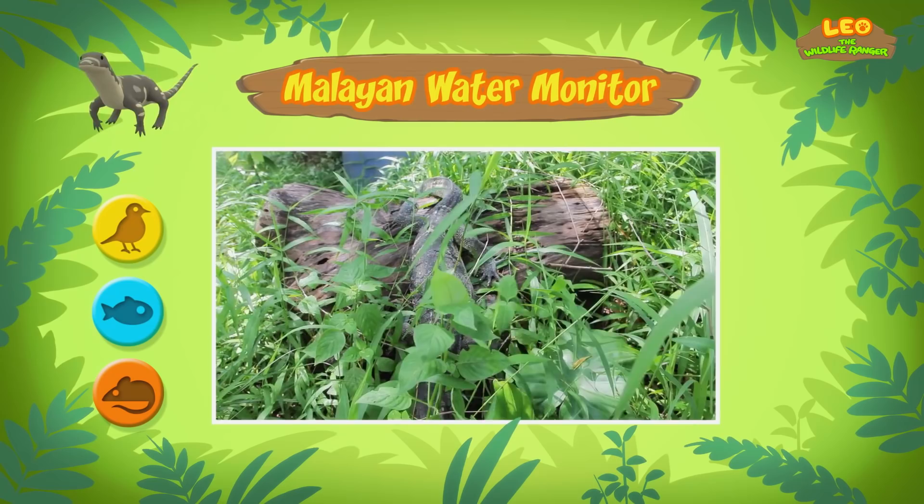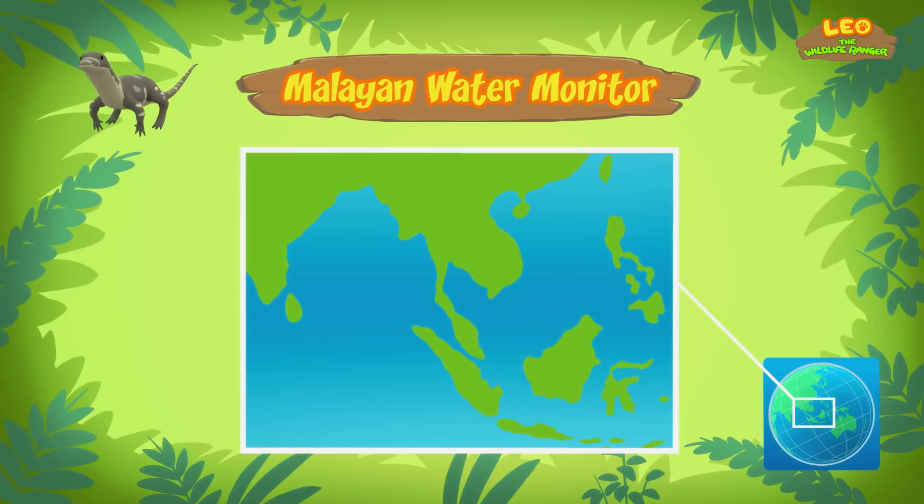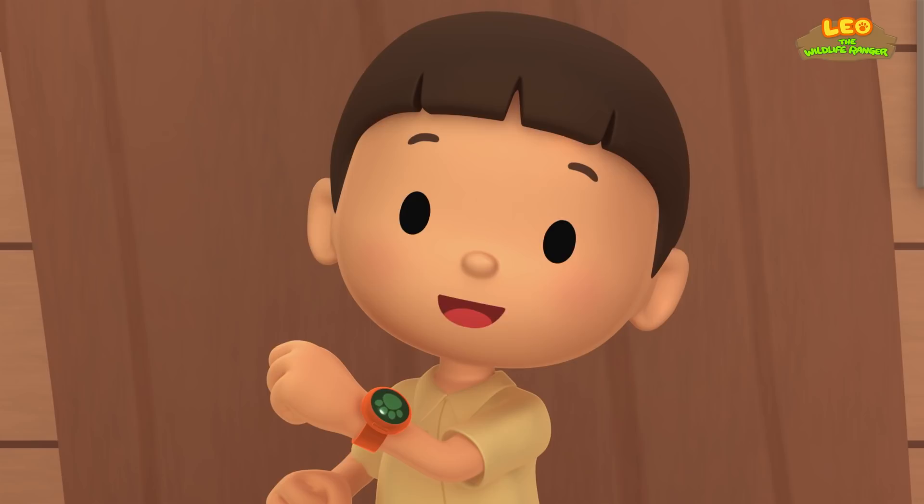I don't think the water monitor belongs here. What if it eats all the animals in our garden? Well, normally, Malayan water monitors don't live in gardens. They live in forests in different countries in South and Southeast Asia. The one you found comes from this place.